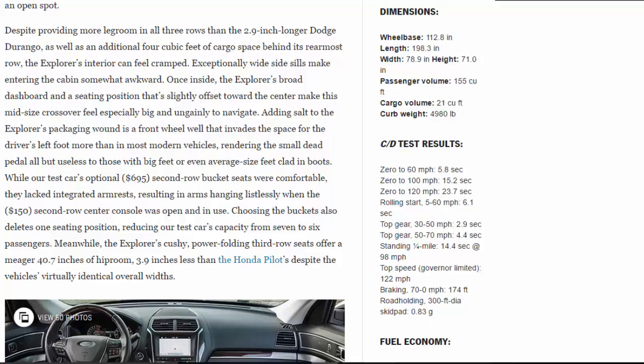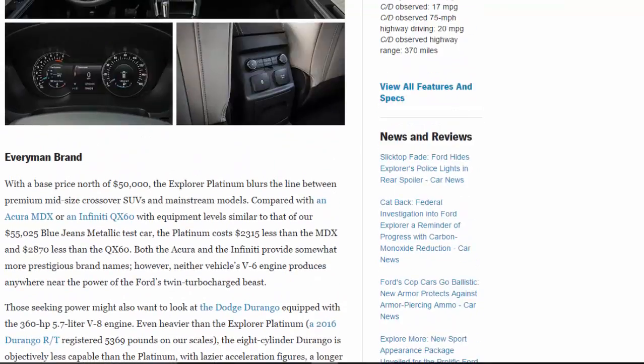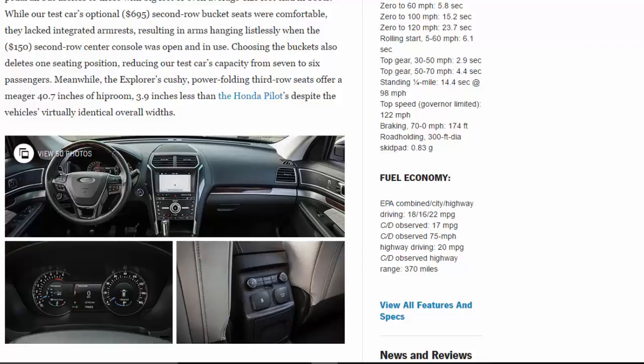Arms hang listlessly when the $150 second-row center console is open and in use. Choosing the buckets also deletes one seating position, reducing our test car's capacity from seven to six passengers. Meanwhile, the Explorer's cushy power-folding third-row seats offer a meager 40.7 inches of hip room — 3.9 inches less than the Honda Pilot's, despite virtually identical overall widths.